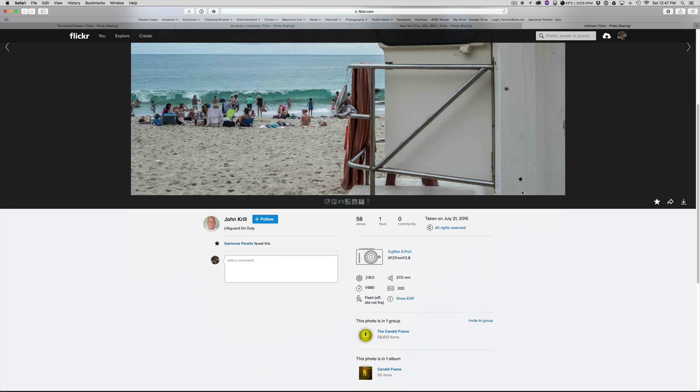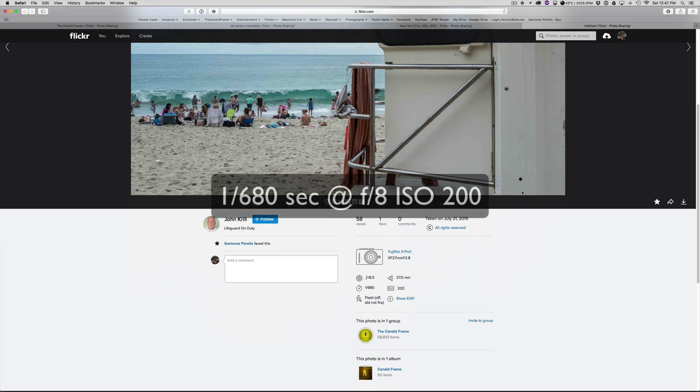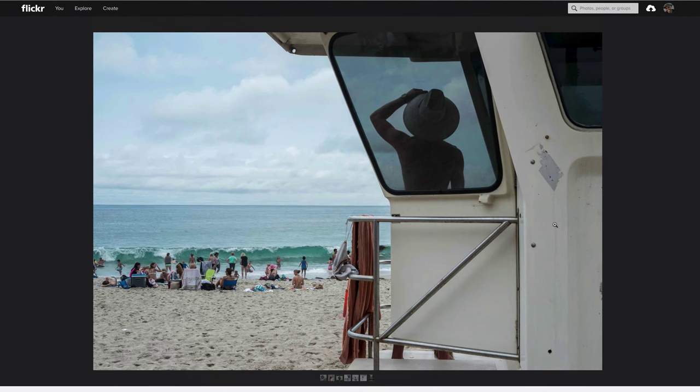This was shot by John Krill, who shot it with a Fuji X-Pro1 at 1/680th of a second at F8 at ISO 200. We have a lifeguard at a beach scene, framed through the window of the door that leads to the lifeguard station. The hat here is a lot smaller than it is in the other two shots — it's a smaller element in the frame. The expanse of the majority of the frame is taken up by the beach scene: the people on the beach, the ocean, the sky. The lifeguard, even though he takes up almost a third of the frame, is obscured by so many things — the door, the hat — so we really have no sense of who he is. He's not an identifiable person in this shot.